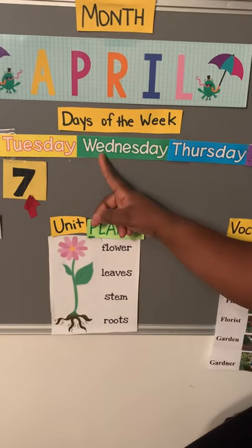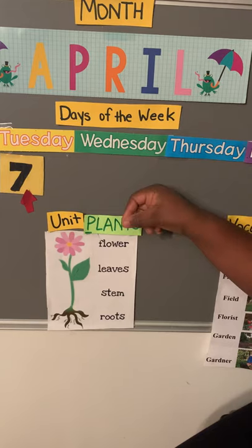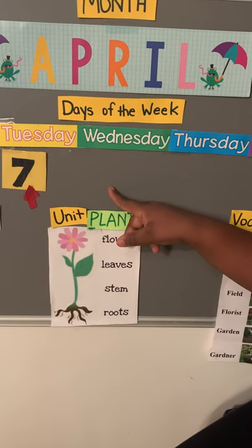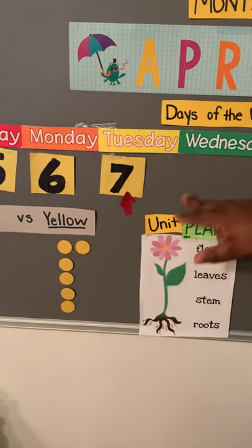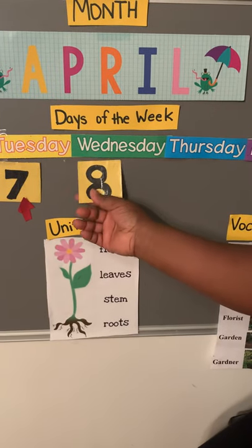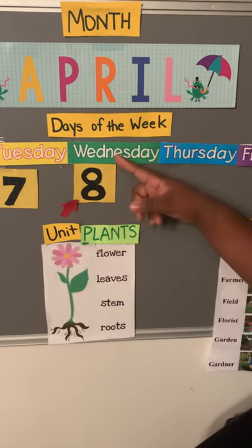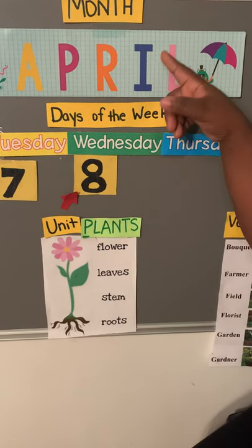And if today is Wednesday, what number will today be? If yesterday was seven, what number comes after seven? Let's see: five, six, seven, eight. Eight! Let's get our number eight. Today is Wednesday, April 8th. Wednesday, April 8th. Perfect.